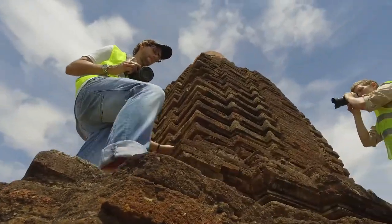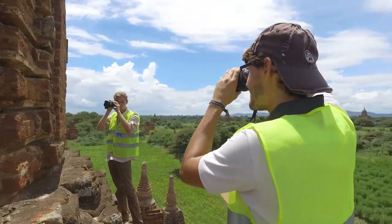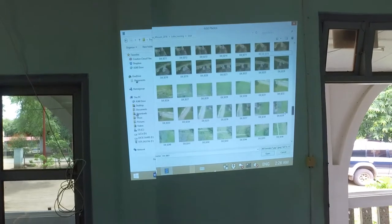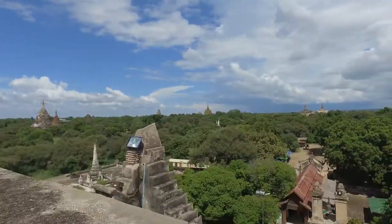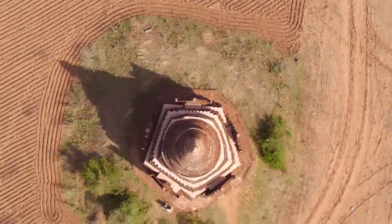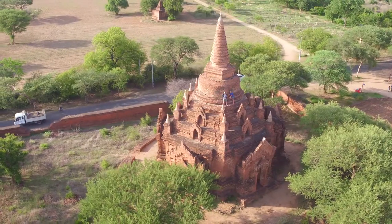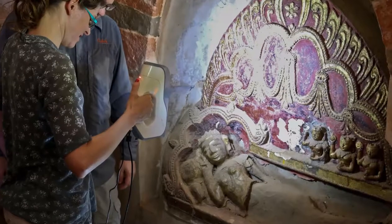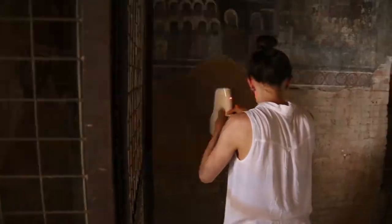SCI-ARC also used photogrammetry to capture the detailed colors and textures of the monument, taking a series of overlapping high-resolution images. To capture the surrounding landscape and steep roofs of the temple, SCI-ARC uses drones with automated flight software. The drones can capture overhead perspectives and high-resolution details of inaccessible and dangerous portions of the site. Structured light scanning provides sub-millimeter data of sculptures and reliefs, capturing points at a spacing the thickness of a business card.